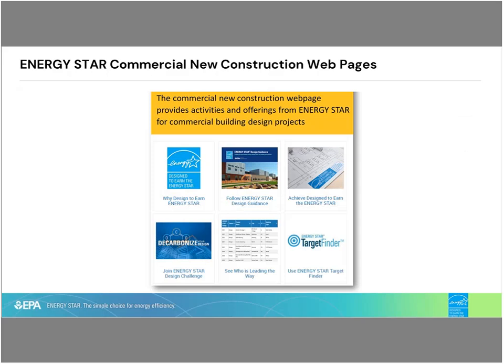This slide shows a screenshot of the Energy Star commercial new construction web pages. The link to it is included in the resources slide. The web page is broken down into categories, each designed to speak both to the architect or engineer as well as the building owner, who in many times are customers of you as utilities and energy efficiency program sponsors. On these pages, users can find tools and resources to help them navigate through the design process, ways to achieve recognition for projects that achieve an Energy Star design score of 75 or higher, and great examples of projects that have led the way.